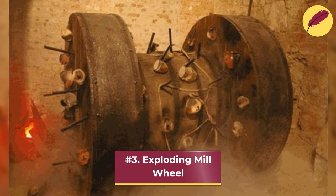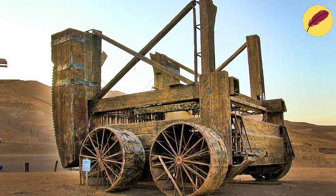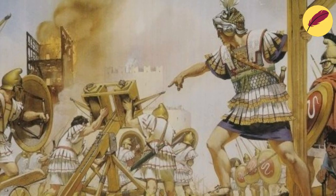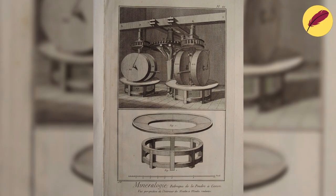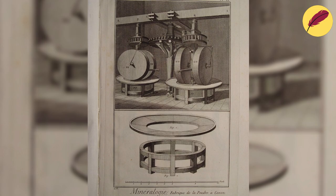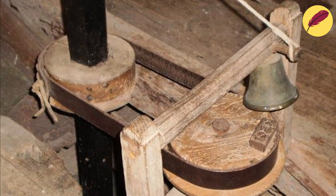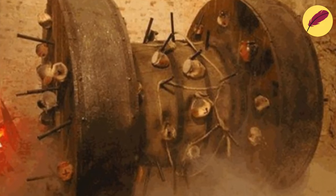Number 3: Exploding Mill Wheel. An exploding mill wheel was a siege weapon from the Middle Ages used to attack enemy defenses. The weapon was developed to take advantage of water mill power to produce a large explosion that could shatter an opponent's defenses. It was made up of a huge wooden wheel stuffed with explosive substances, such as gunpowder.